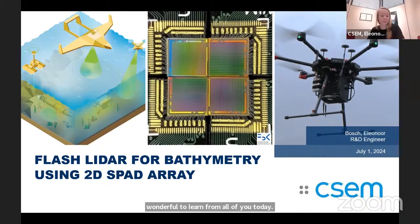I have the distinct pleasure of presenting our flash LIDAR technology. I'll largely be focused on this prototype system that we've been developing here at CSCM over the last few years. We have ongoing developments to augment the technology readiness level of this system, but what I have for you today is largely focused on this prototype.